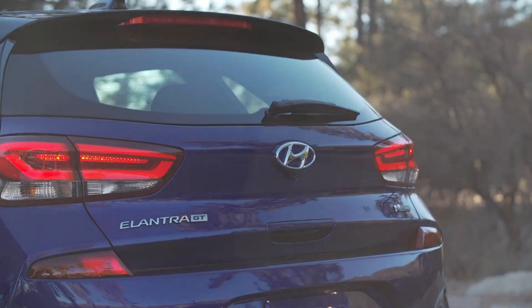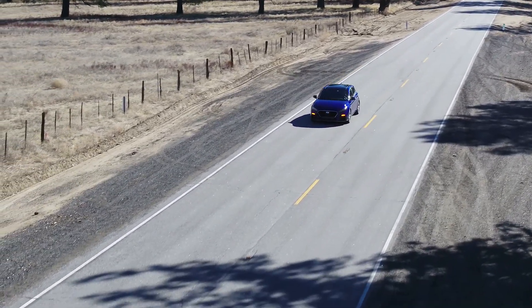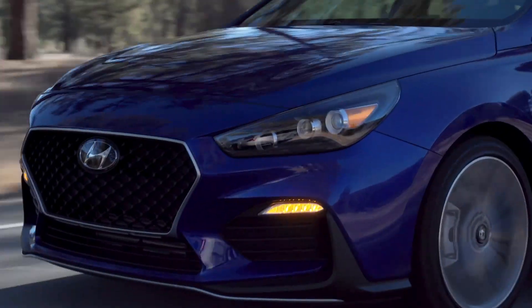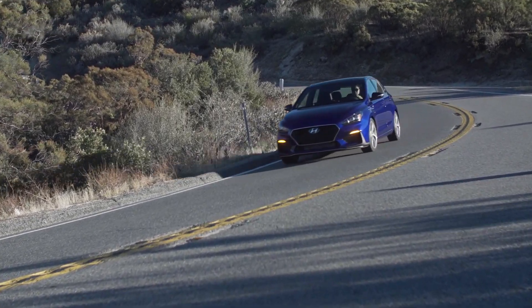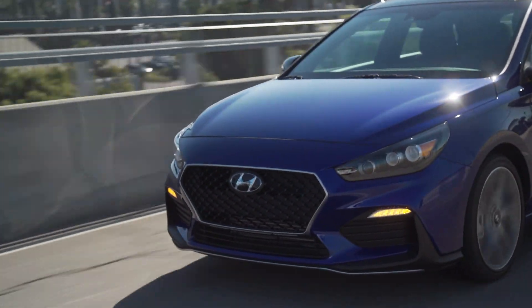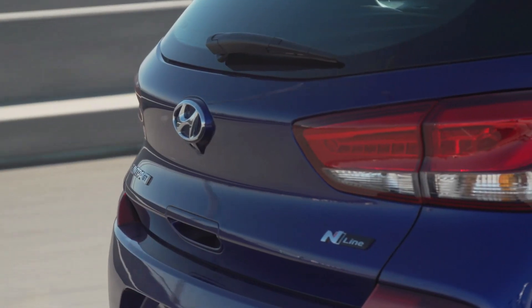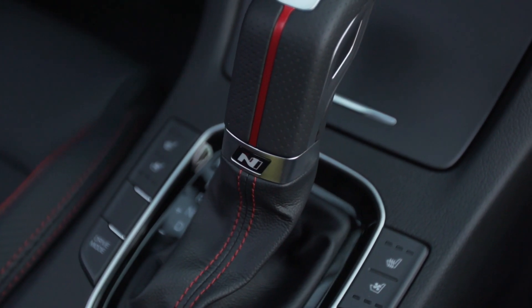Going back to the first N-Line in North America, it offered enhanced performance over the Elantra GT Sport, which was already a large step up over the base Elantra GT. The GT N-Line brought stiffer spring rates with revised shock tuning, stiffer engine and transmission mounts, revised sway bar diameters, new steering calibration, plus summer tires if you opted for the manual transmission. All these mechanical differences were paired with appearance changes inspired largely by the i30 N overseas.